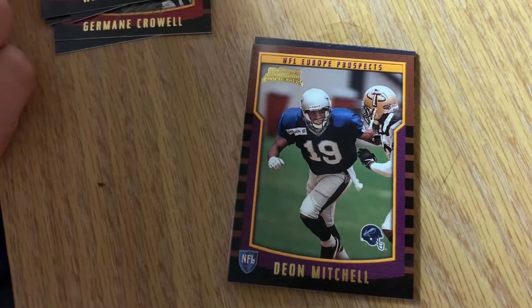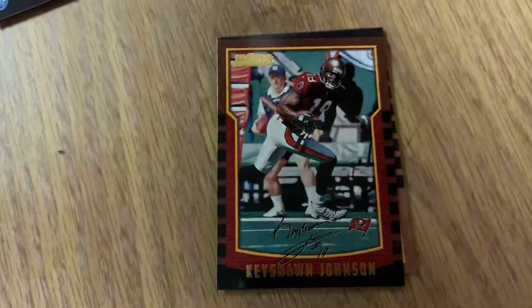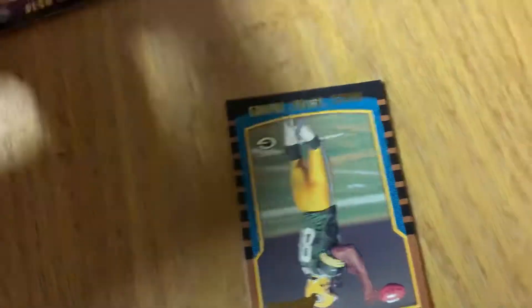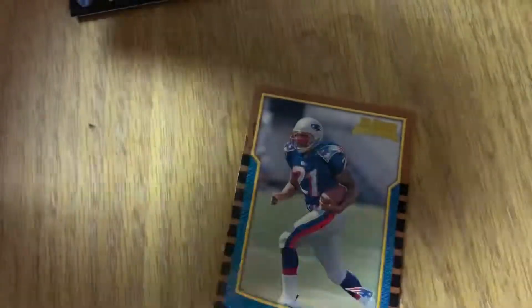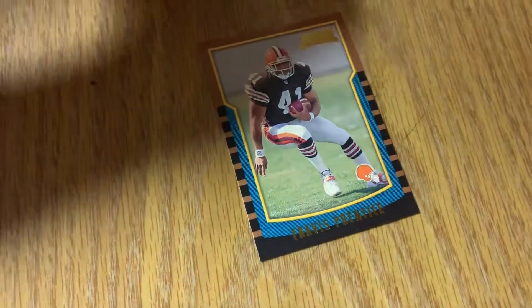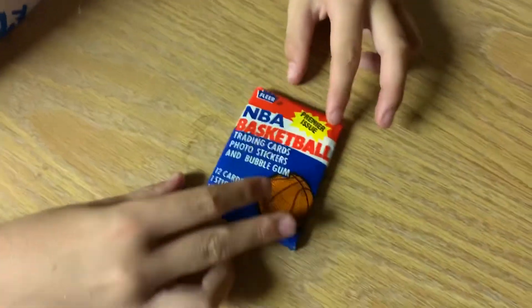Big Warren Sapp for the Buccaneers. Dion Mitchell - there's a prospect. Keyshawn Johnson was a very good wide receiver, now does some announcing work. Daniel Bubba Franks for the Green Bay Packers. And a Patriots card, but it's not Tom Brady - it's J.R. Redman, running back. Travis Prentice for the Browns. So no Tom Brady, but those are 19-year-old cards. Still kind of cool to open up.